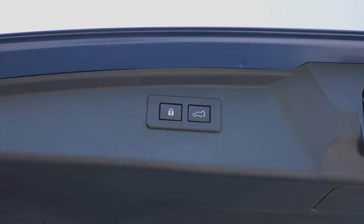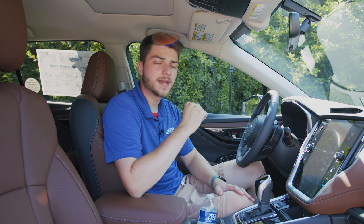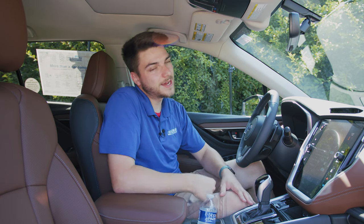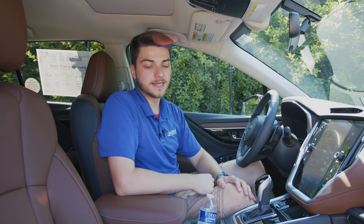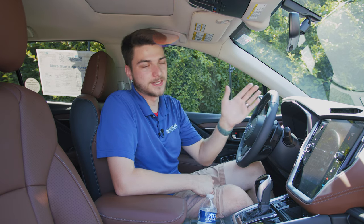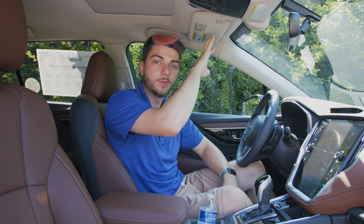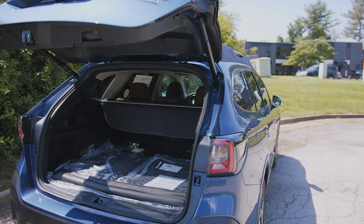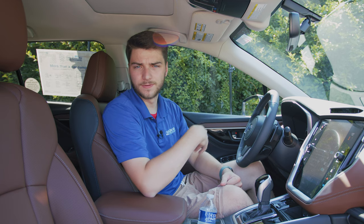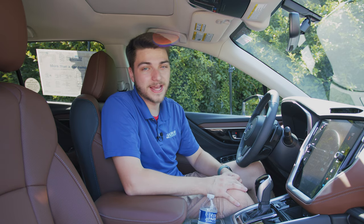You probably know what the trunk lowering button does, but you may not know what the lock button does. On some other makes like Chevy and Volkswagen, pushing a lock button like that will leave the tailgate up until the key fob gets out of range and then automatically lower it. That's not what this one does. Basically, if your car is unlocked and you grab the groceries and head inside, you don't want to reach in your pocket for the key fob — you press that lock button, it will lower the tailgate, lock it, and lock all the other doors and the gas cap. Super helpful.